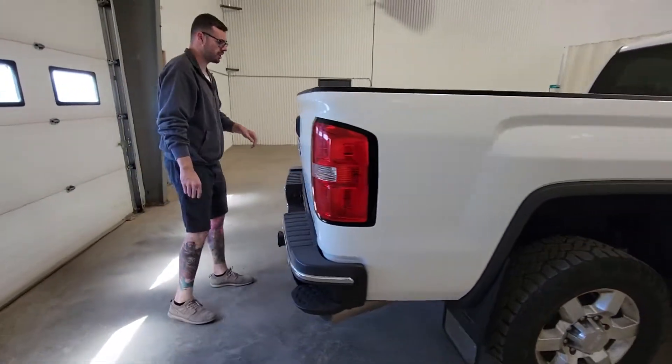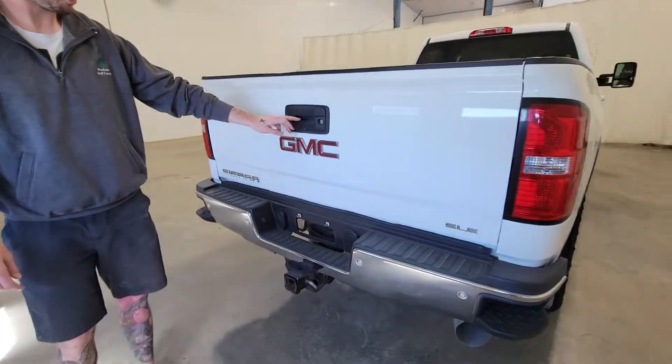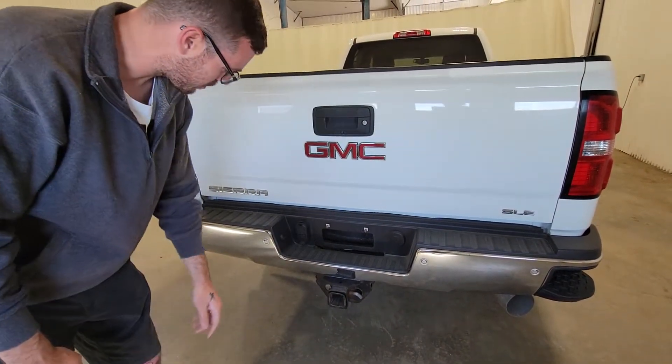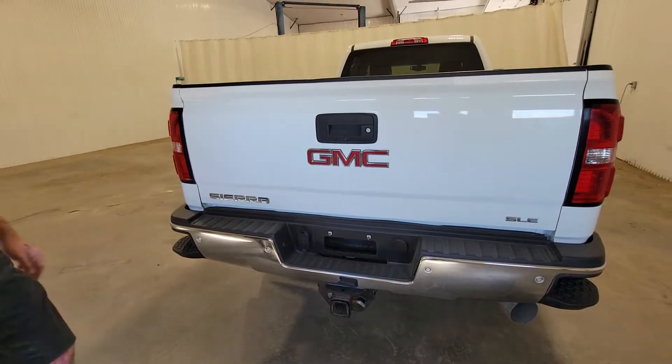Full 8 foot long box as well — plenty of room to put anything in there that you need. There's a backup camera, 4 pin as well as 7 pin wiring, a class 5 hitch, and some rear park sensors as well.